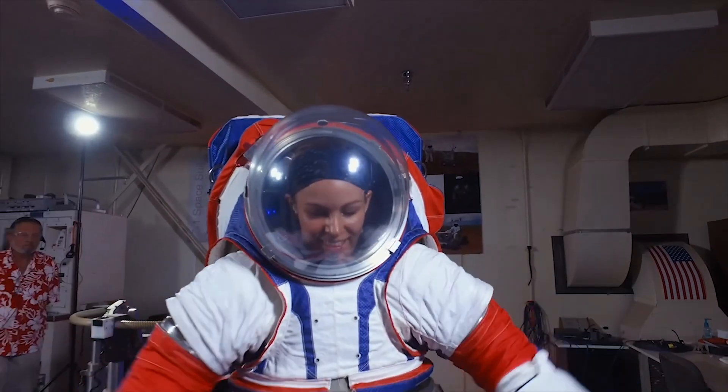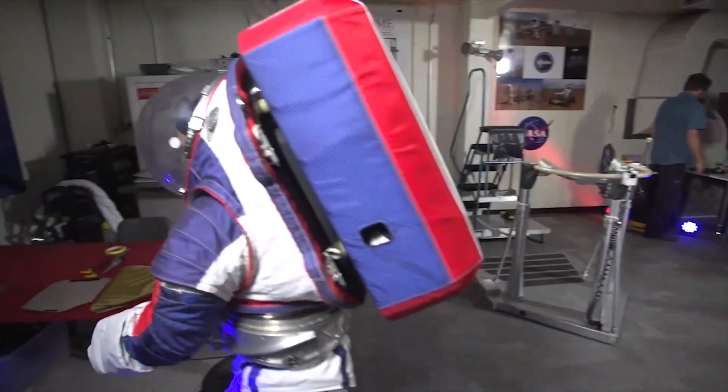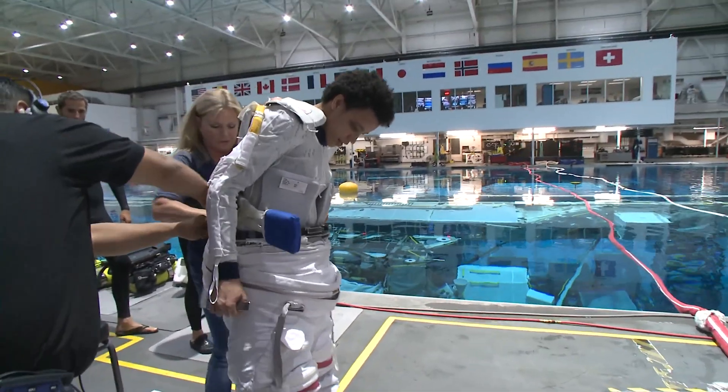As anyone who's worn a spacesuit will tell you, it feels like wearing a balloon that's constantly pushing down on you. Spacesuits have to meet many demands — they must be sturdy enough to keep astronauts safe in the low gravity and high radiation environment of the moon, but also nimble enough to allow astronauts to squeeze, poke, and pound their tools.